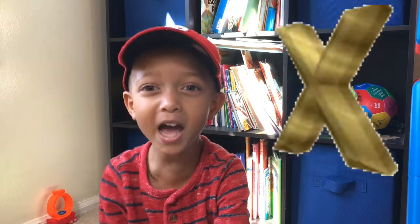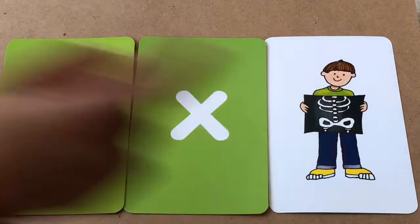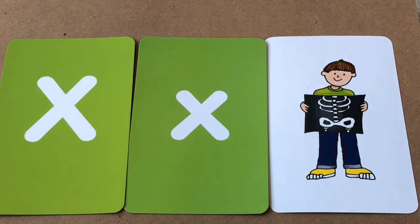Remember the letter X? Come on, let me introduce you! The big X and this is the little X, and X is for X-ray! X, X, X, X, X!